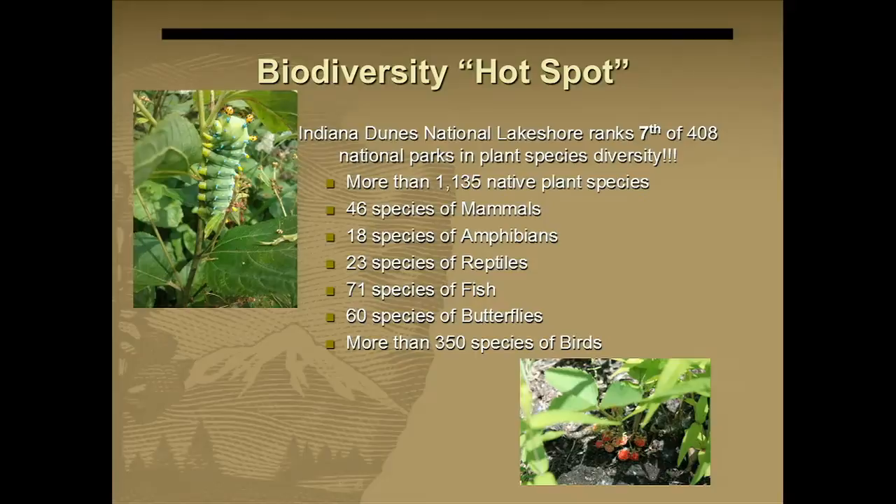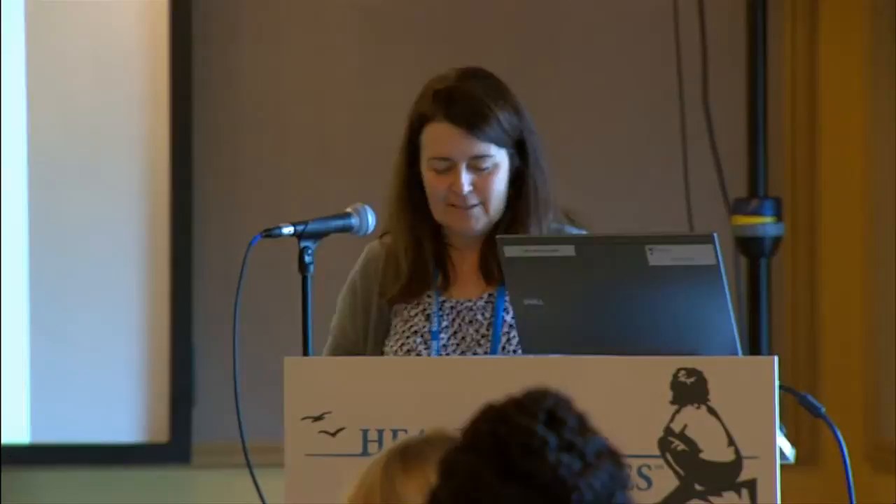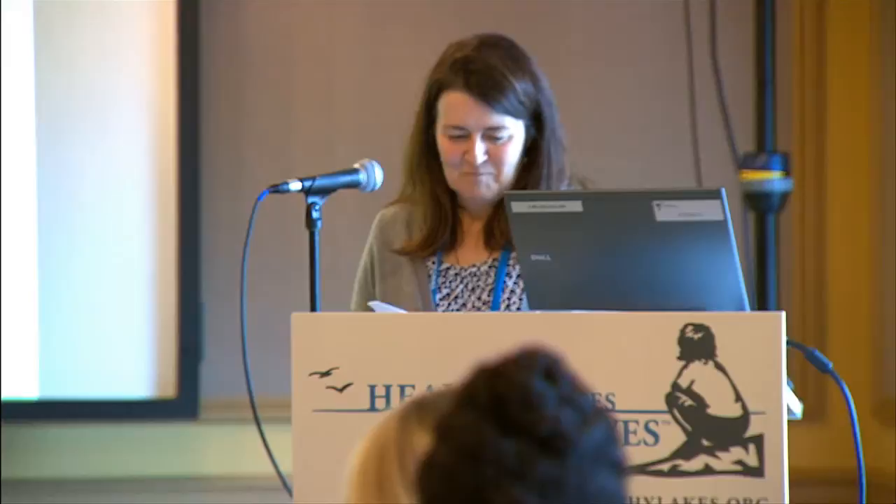The National Lakeshore is a biodiversity hotspot — we're number seven out of 408 national park units in plant diversity. Think about Yellowstone, Glacier, Yosemite, the Smoky Mountains — we're right up there. That's because of the coastal influence, where northern and southern forests converge. We're at the edge of the prairie and forest in the United States, which gives rise to 67 different plant community types in just 15,000 acres.